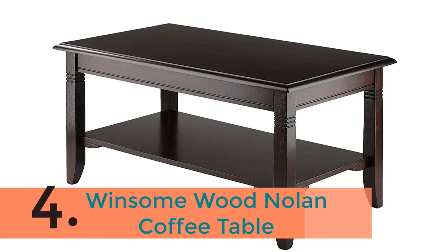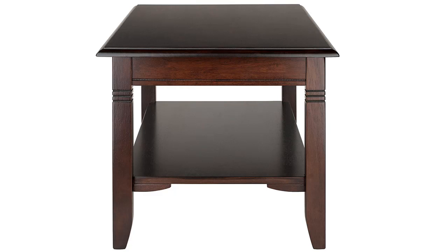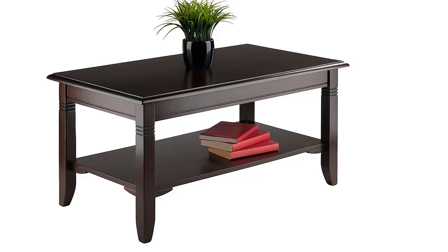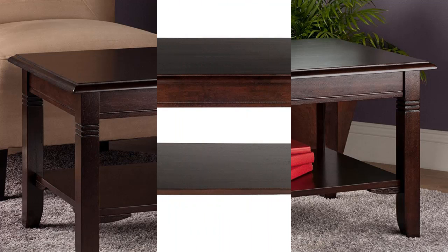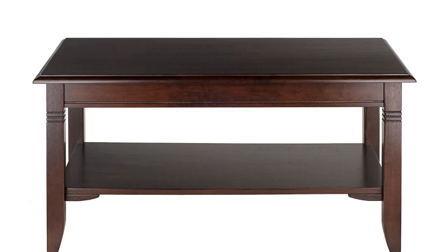The item number 4 is the Winsome Wood Nolan Coffee Table. A beautiful and durable coffee table which is great for display of artwork. This is very easy to assemble and the necessary parts and tools are included. It features an easy fit to almost any decor of your home, and there is a lower shelf design which is used for storage and display as it offers more room.